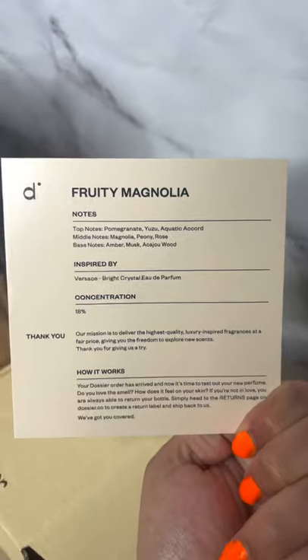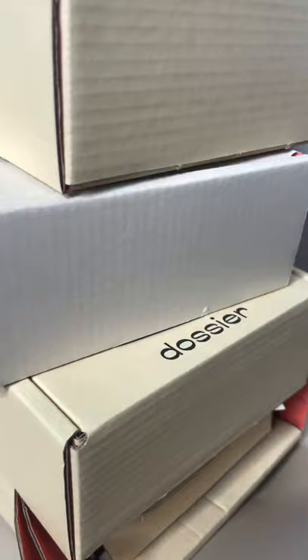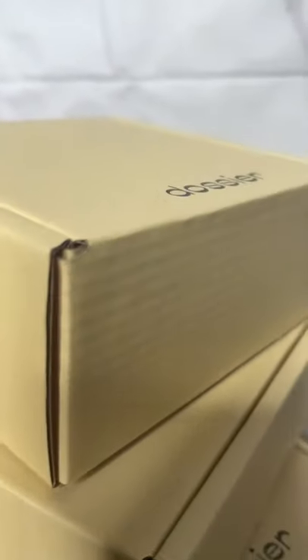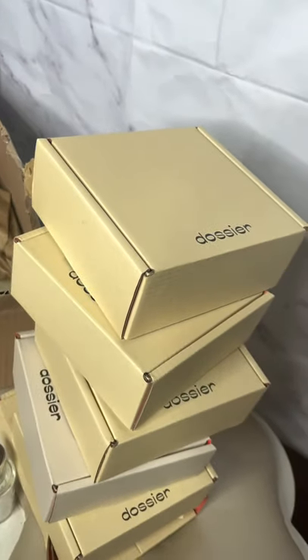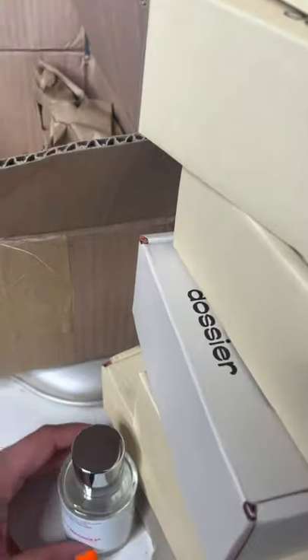This one happens to be inspired by Versace. And it also comes with a thank you note and how it works down below. It basically guarantees that all of your perfumes are natural and are amazing quality and match your favorite iconic scents. I have about six perfume boxes over here, so they sent me quite a lot, which I'm very excited about.